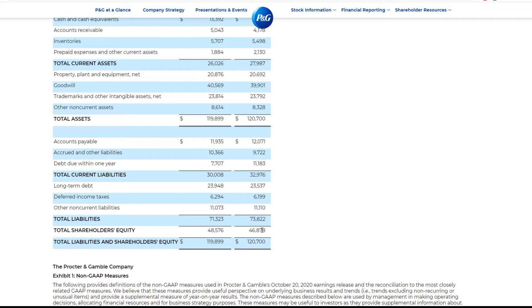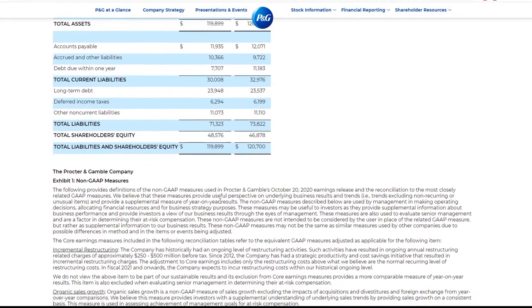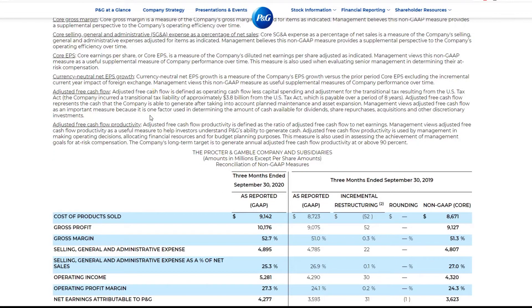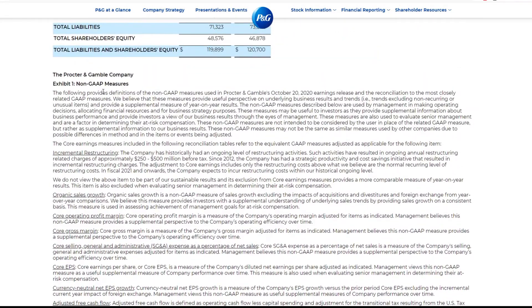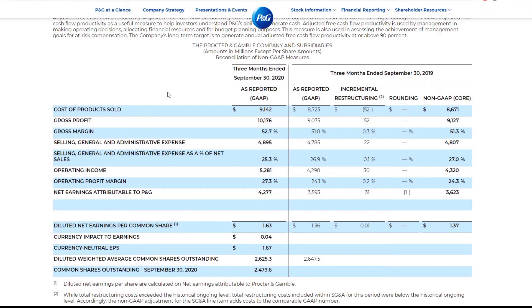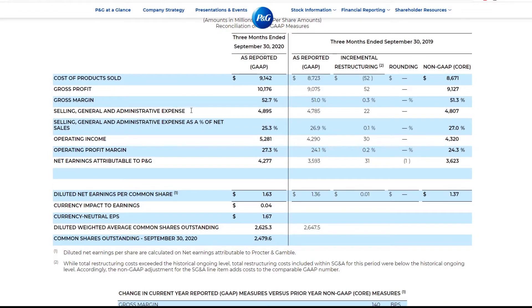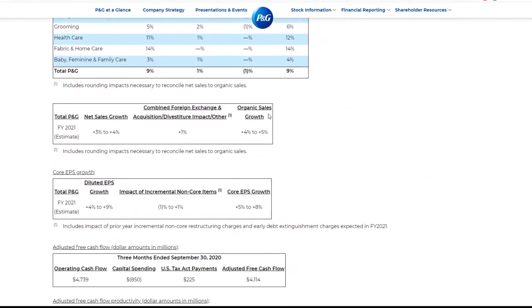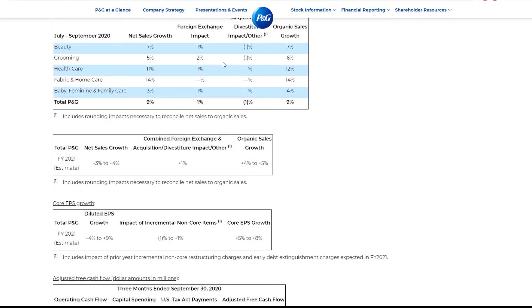Equity did increase from the prior year, but that could really be because of anything. These are just some more things — just how GAAP measures stuff. Gross margin, operating income, operating margin — I always look at the percentages, not the gross numbers, just to kind of gauge the overall impact. And that's actually kind of it.